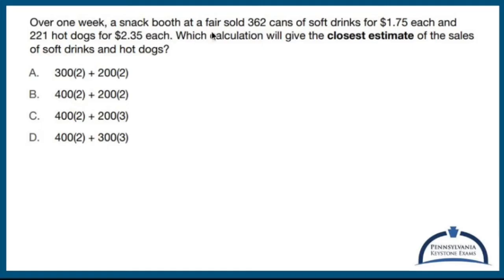Over one week, a snack booth at a fair sold 362 cans of soft drinks for $1.75 each and 221 hot dogs for $2.35 each. Which calculation will give the closest estimate of the sales of soft drinks and hot dogs? They want us to round the numbers to hundreds and the dollars to whole dollars.